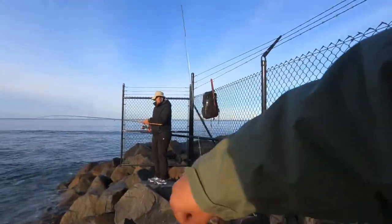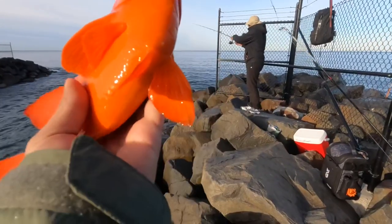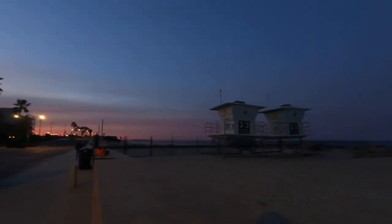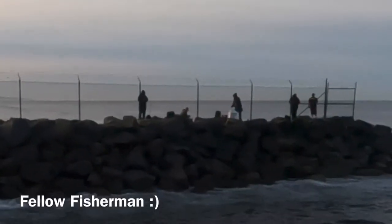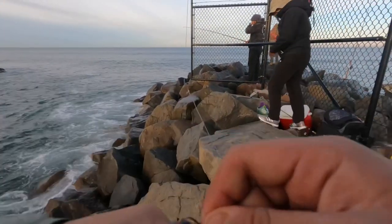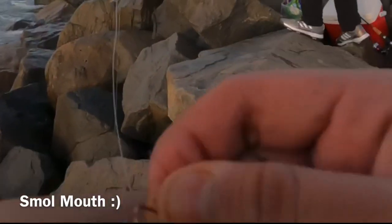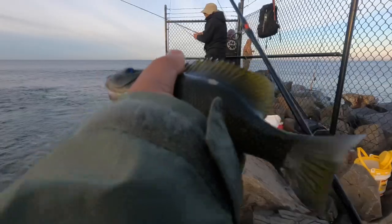Alright guys, a huge Garibaldi! I caught another one of these. Look at that, that's so huge. Opal eye! First fish of the day. Nice. Let's unhook this dude. Nice opal eye. I'm super stoked right now even if it's small. Let's go!